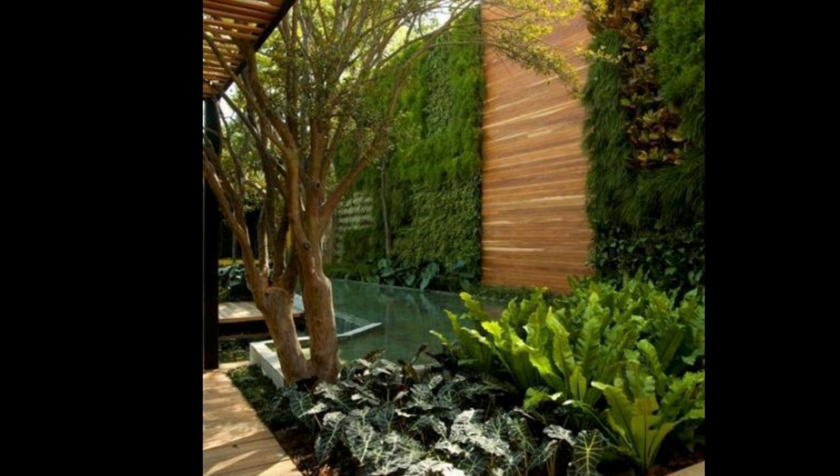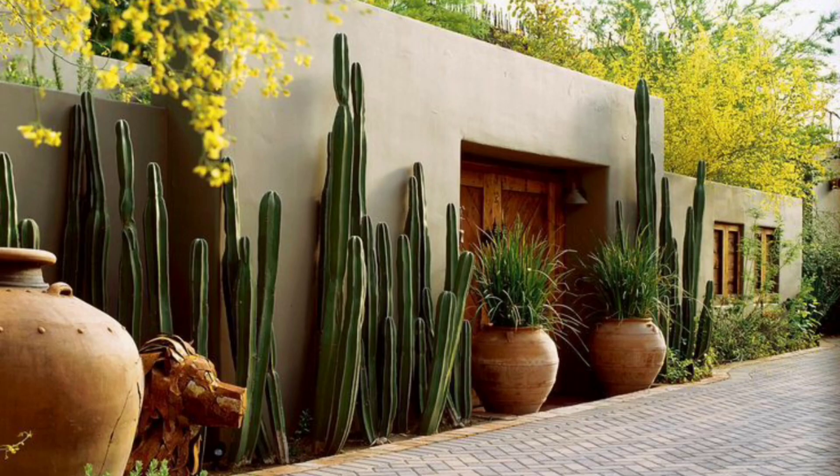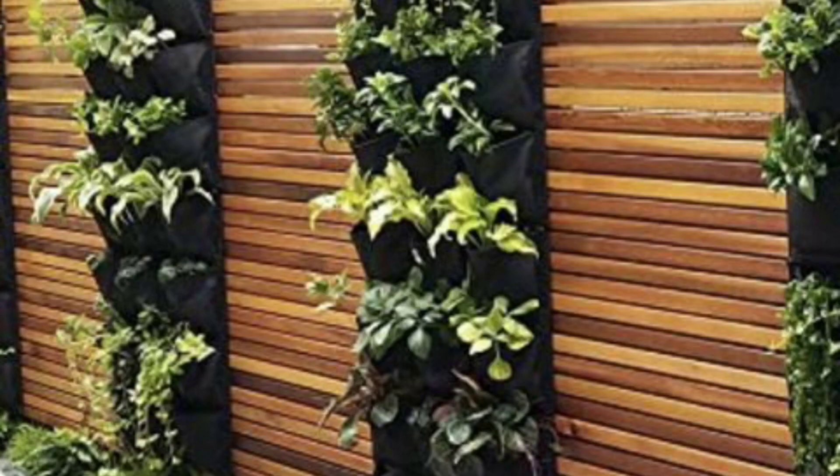Lighting can be used to highlight your walkway at night, creating a warm and inviting ambience. Consider using solar lights, lanterns, or string lights to add a soft glow to your garden walkway.